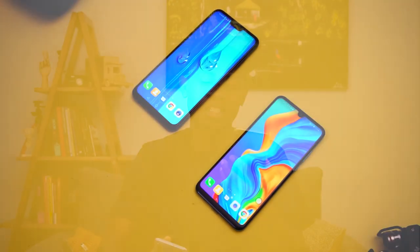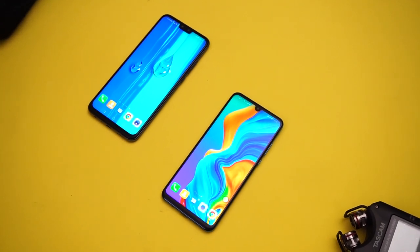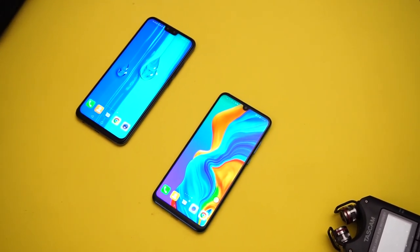Starting with screen size: the Huawei Y9 2019 has a bigger screen size of 6.5 inches, whereas the P30 Lite has 6.15 inches. I've been using a very huge screen for some time, and changing to something smaller feels some way. The size and weight of the Y9 is a bit more than the P30 Lite, which I appreciate, but I wish the P30 Lite could have had the screen size of the Y9.